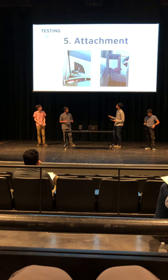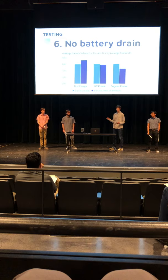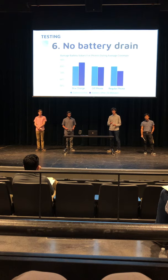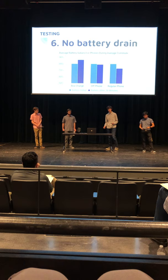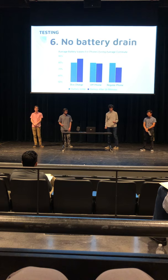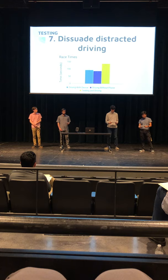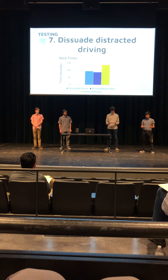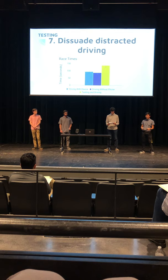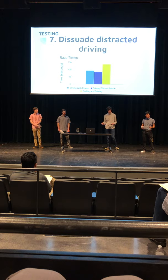We recorded the total change in battery level over the length of an average commute. We tested with the phone inside our product being used correctly, with the phone completely outside the product, and with it outside the product and powered off. The use of our product showed a significant increase in battery level by the end of the commute, demonstrating our product successfully avoids battery drain. We also analyzed driving times using a racing simulation, comparing subjects using our box against texting and driving and no phone at all — times using our box were within error of the no-phone condition and significantly better than the texting condition.